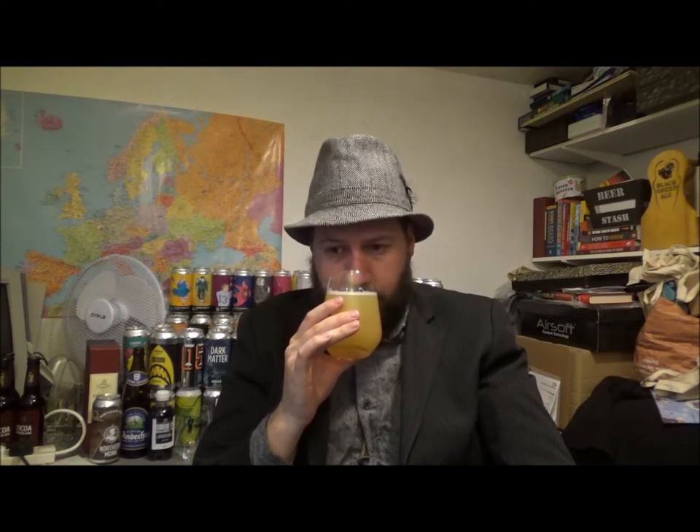Getting the aroma now — it's just all the citrusy-ness you could possibly want, really. A little bit of a muskiness to it. Slight kind of chalkiness, but in a good way — a little bit drying almost on the aroma. Getting kind of lemon drops as well. Yeah, real juicy beer, so let's give it a try.